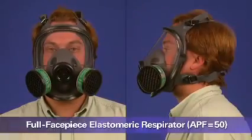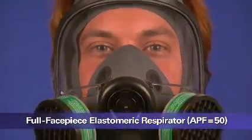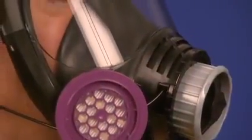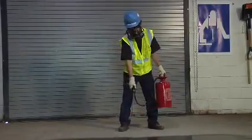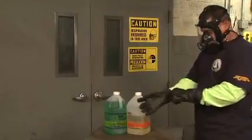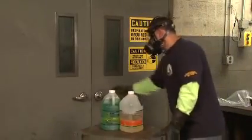This is a full-facepiece elastomeric respirator. This type of respirator provides a higher level of protection than a half-facepiece respirator because it has better sealing characteristics. Since it covers the user's eyes and face, it can also be used to protect against liquid splashes and irritating vapors. Like the half-mask elastomeric respirator, this respirator is a tight-fitting air-purifying respirator with replaceable filters or cartridges attached to a rubber or silicone facepiece. It needs to be fit tested.